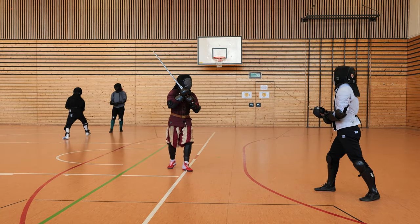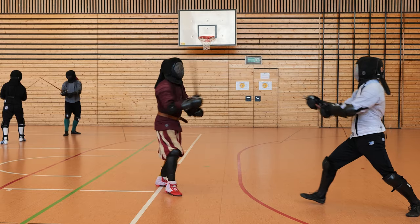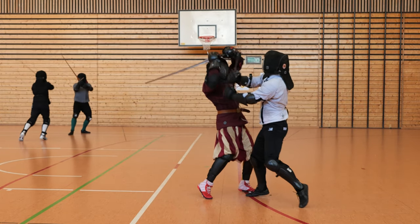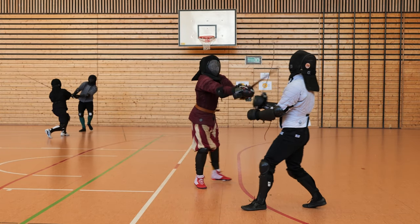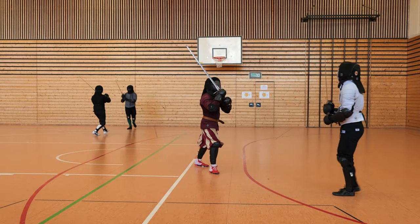Let's get into the next scene. Erdem in the front tag, Simon in the pflug. Erdem is going in, both stay in the bind, Erdem leaves the bind for the Tverhau, and Simon goes directly to the nearest attack — and that's the hand of Erdem.